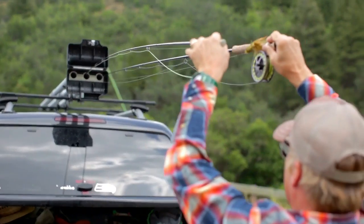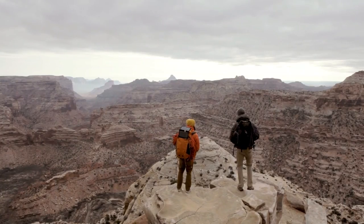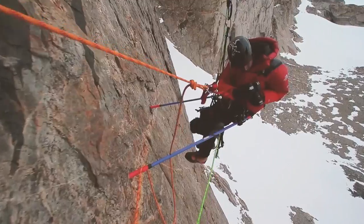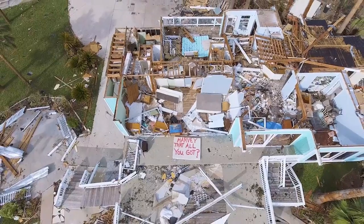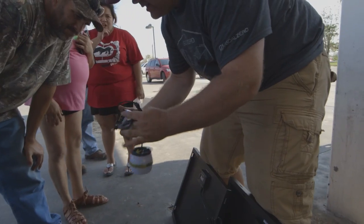LEDs that are charged by exposure to sunlight power the light. A solar LED flashlight is eye-dazzling and efficient, making them a popular choice. Solar powered flashlights are a great way to ensure that you always have a light source available, even in emergencies.